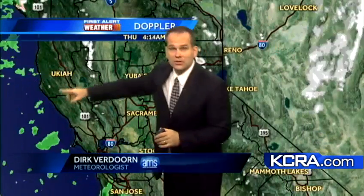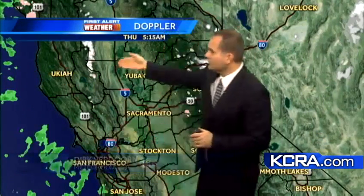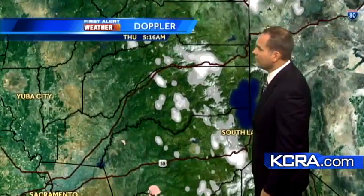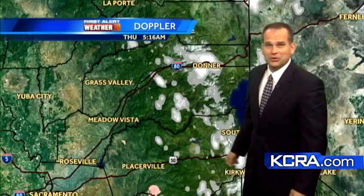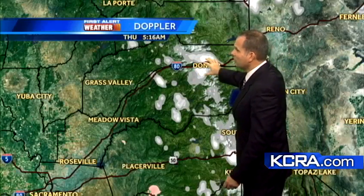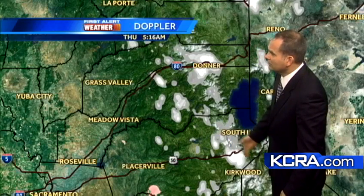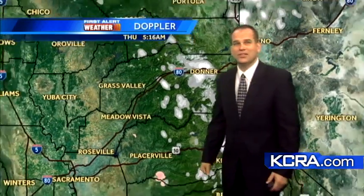There are still some showers out there — rain showers along the coast of California, a few snow showers in the coastal mountains, and a few snow showers through the Sierra as well. It seems like it's always right over I-80, where we're having some of the heavier snow right over Donner Summit. Also over Highway 50 as you work your way up towards Echo Summit and Kirkwood getting a little bit of snow.